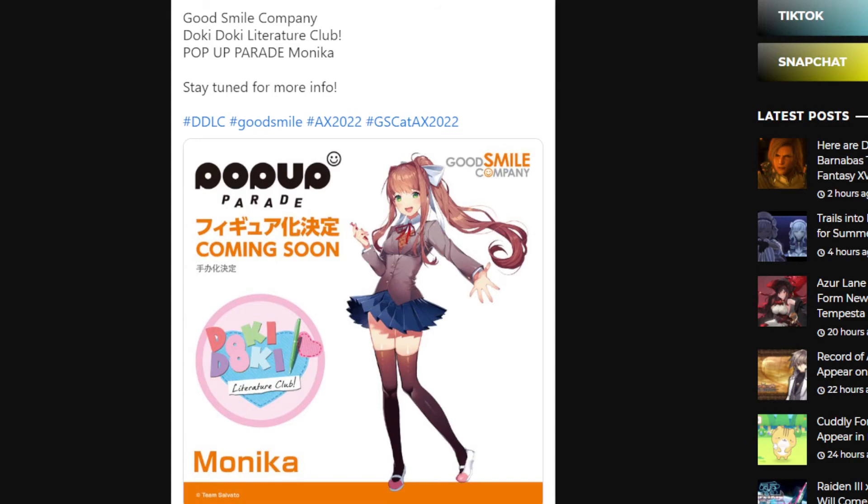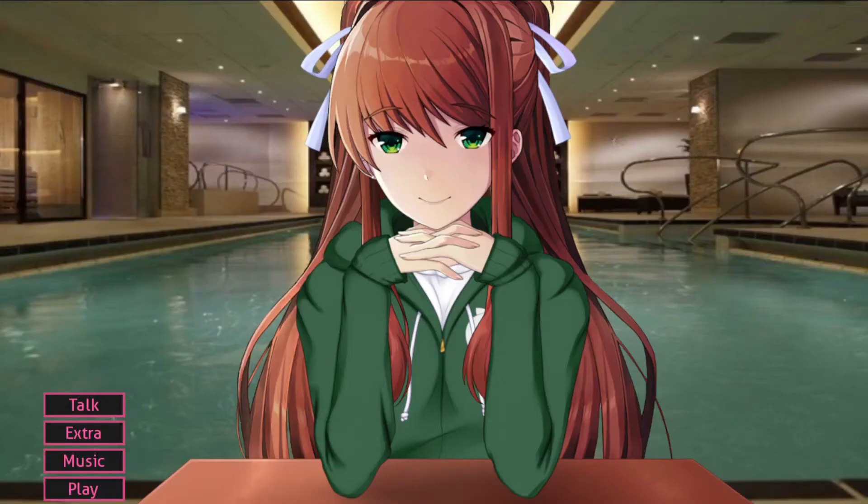Here's another picture from the website — this one's about the Monika Nendoroid. We already got that one, so we're not here to talk about that. Speaking of the Monika Nendoroid, there was a similar thing where GoodSmile made a Twitter post about it, and this was like six months ago from when I made a video about it.